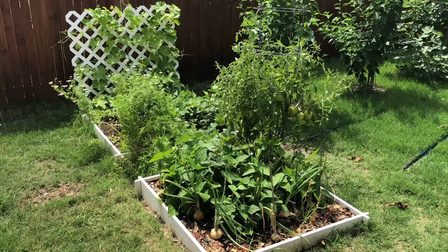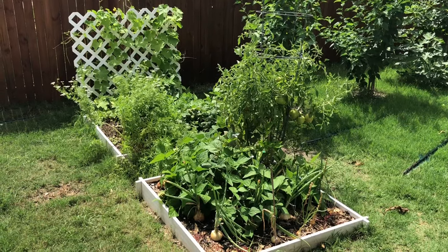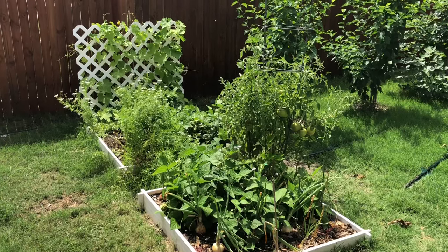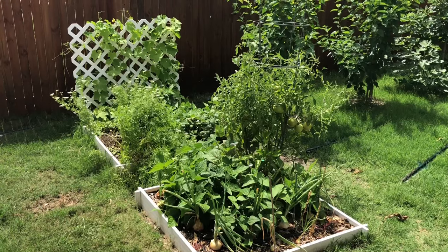Using a shade cloth is perfect because it still allows sun in. Your plants can still produce flowers and therefore fruit. In addition, it also lets all the rain come in, so it really is a great solution. And instead of being 100 plus, we'll have about 85 degrees which is perfect.